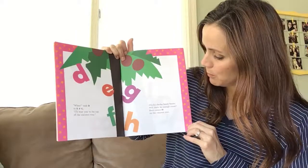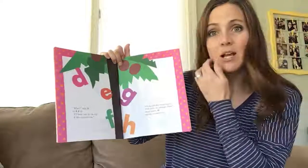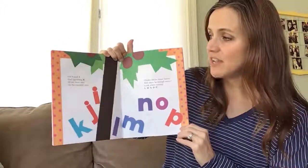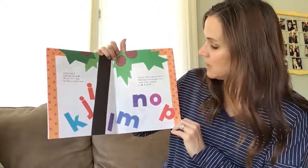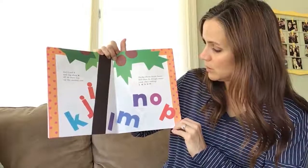Chicka Chicka Boom Boom. Will there be enough room? Here comes H up the coconut tree. And I and J and tag along K all on their way up the coconut tree. Chicka Chicka Boom Boom. Will there be enough room? Look who's coming.